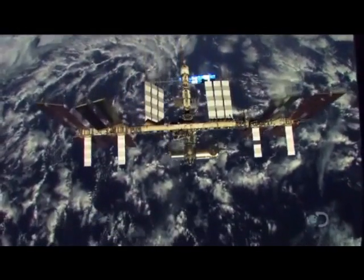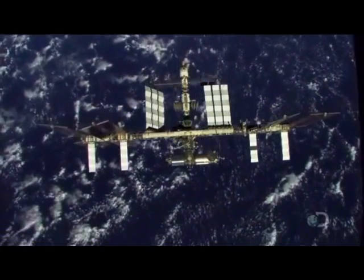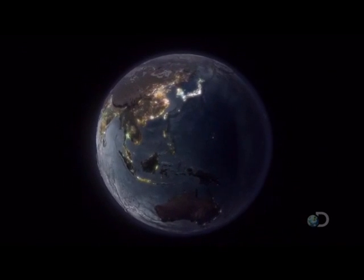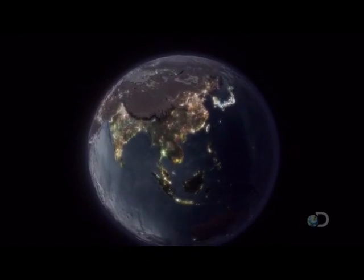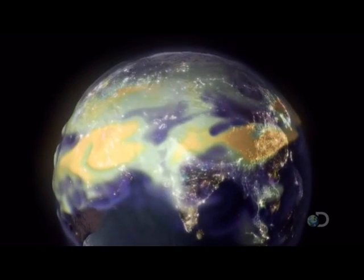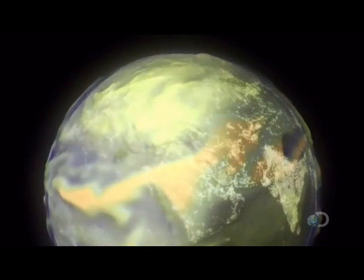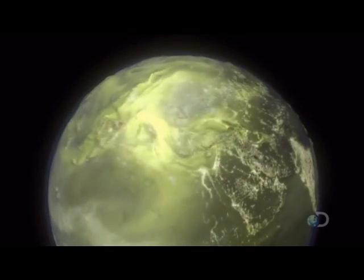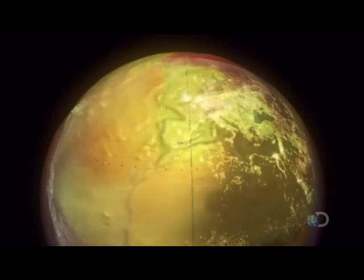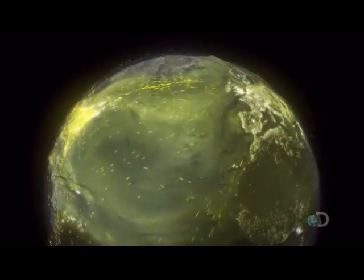This is a pivotal time in the Earth's history. Looking at the planet as satellites do, we see that we have become a global force ourselves. We already manufacture more nitrate than lightning; we produce more airborne sulfur than all the world's volcanoes; we release more CO2 than the Amazon captures. Our cities generate dust, trigger electrical storms, and affect rainfall — we impact many of the Earth's cycles.